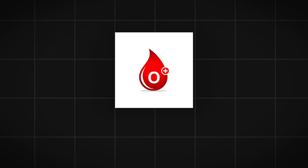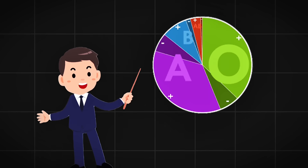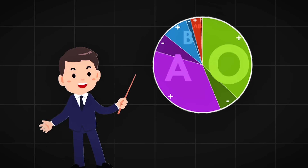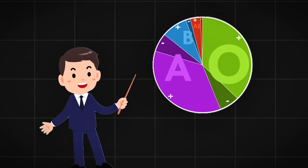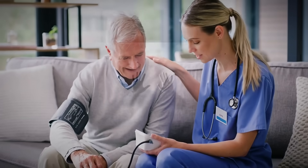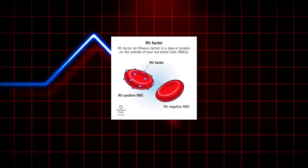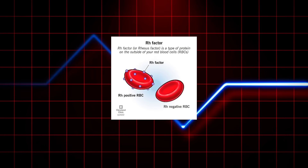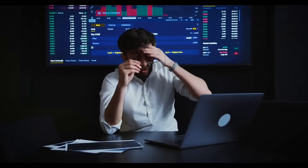O positive blood tells a different story entirely. 38% of the population carries O positive blood, making it the most common blood type on earth. Over 80% of people can safely receive O positive blood, which is why it's transfused more than any other blood type. However, here's the disturbing part: while O positive can save most people, it can also kill those with negative blood types. The Rh factor — that tiny protein that makes blood positive or negative — becomes a weapon when introduced to the wrong recipient. Think of the Rh factor as a molecular key that either fits or doesn't fit into the lock of your immune system.